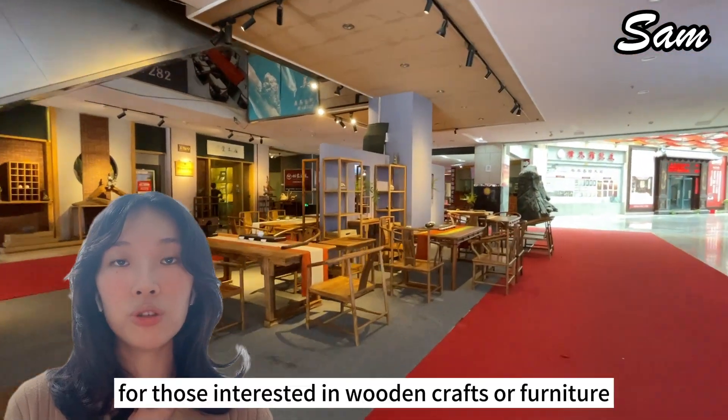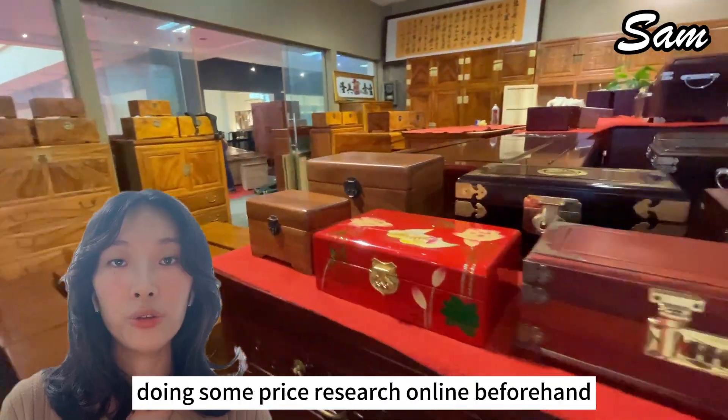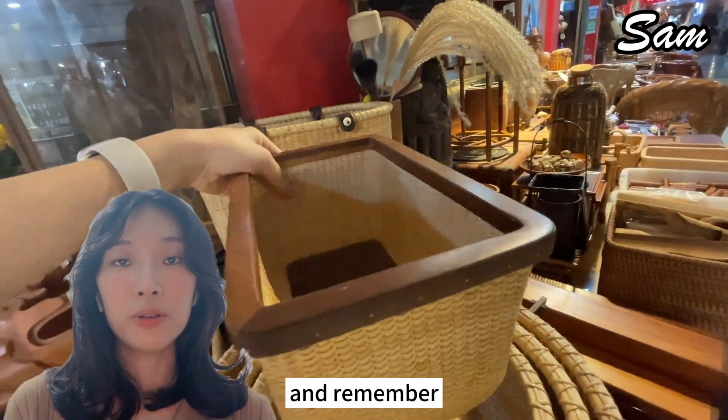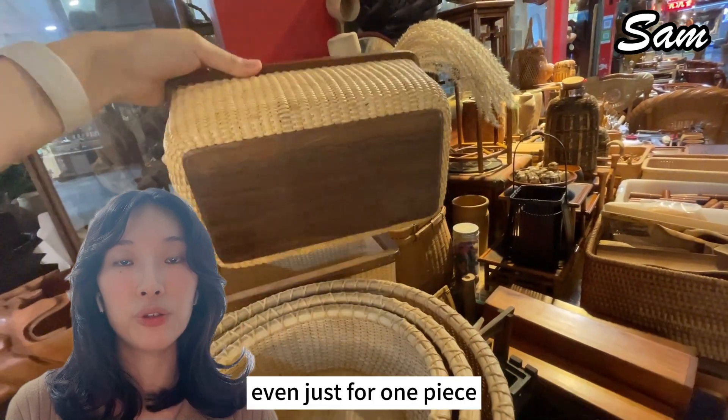For those interested in wooden crafts or furniture, a visit to Dunyao may offer some insight. Doing some price research online beforehand can help you determine the competitiveness of the prices there. And remember, many handmade crafts can be bought in small quantities, even just one piece.